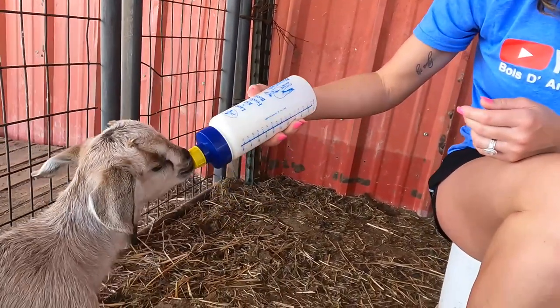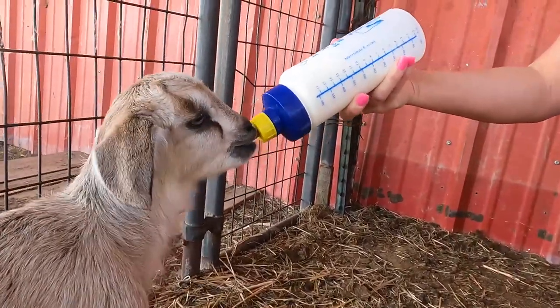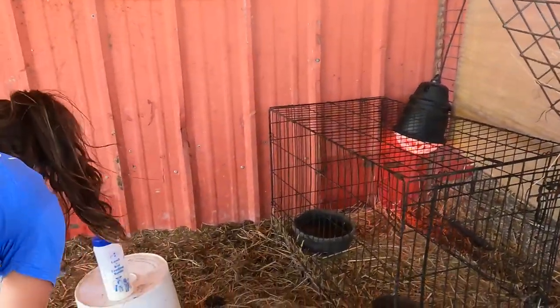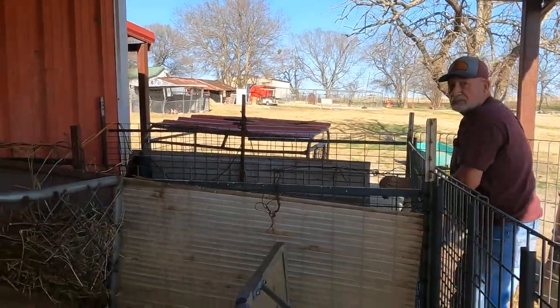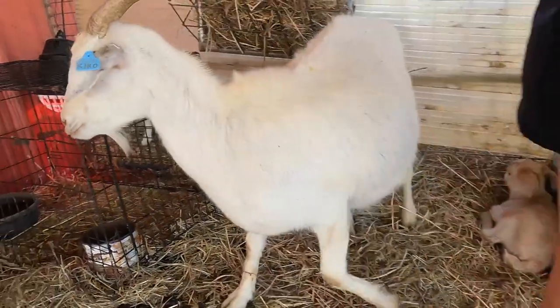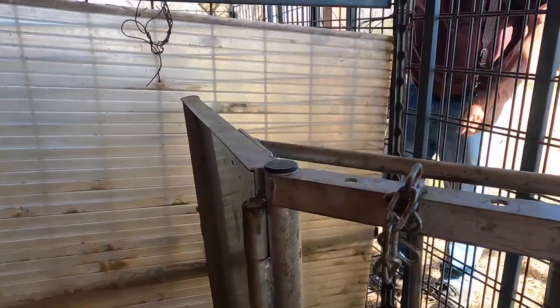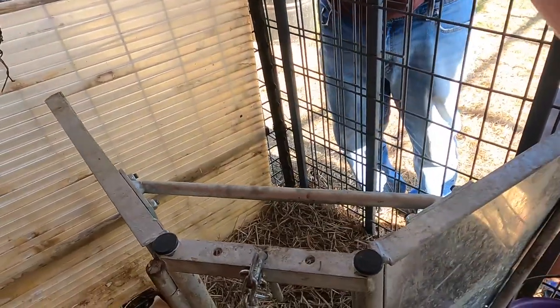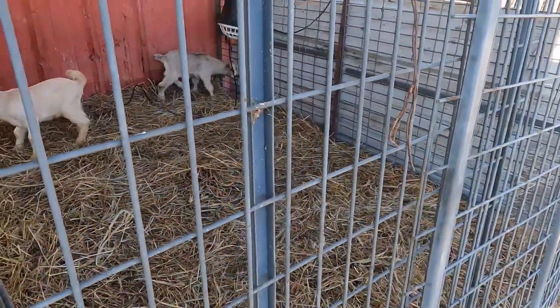Lift it up, lift it up high — yeah, hold it up. He's a little more interested. There she is. You look at that little female. I'll wait about three hours now, then I'll come in. They're good. I like to keep them with fresh water and a little bit of feed.